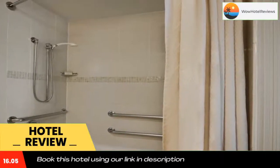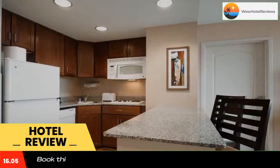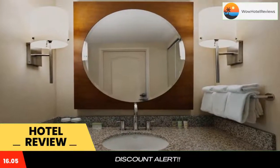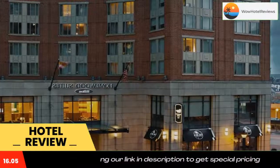With fully equipped kitchens, a free breakfast buffet, and free grocery shopping services, every guest at the Baltimore Homewood Suites can feel at home. The hotel also provides guests with free access to the nearby state-of-the-art MAC fitness center.